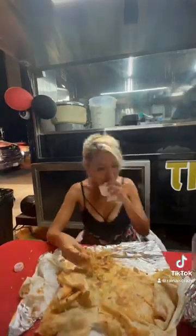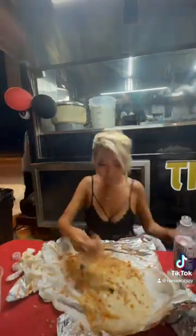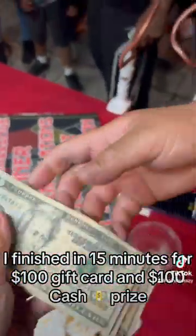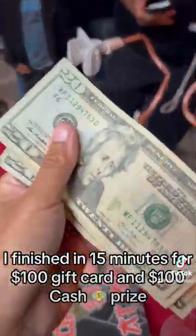It was very delicious — I actually loved all the ingredients. I started with the filling first then finished with the tortilla. I was able to get it down in about 15 minutes to win the prize. I got a hundred dollar gift card as well as a hundred dollars cash. Check them out, let them know I sent you, and stay tuned for the full video on YouTube.